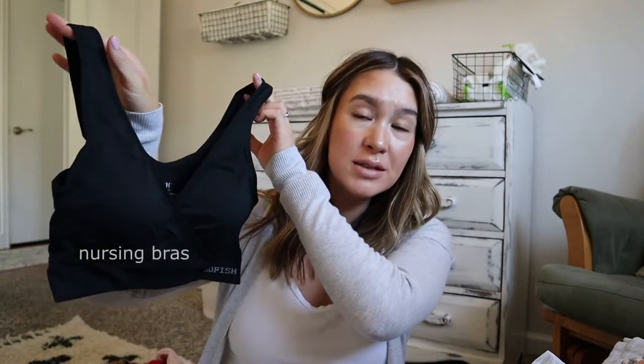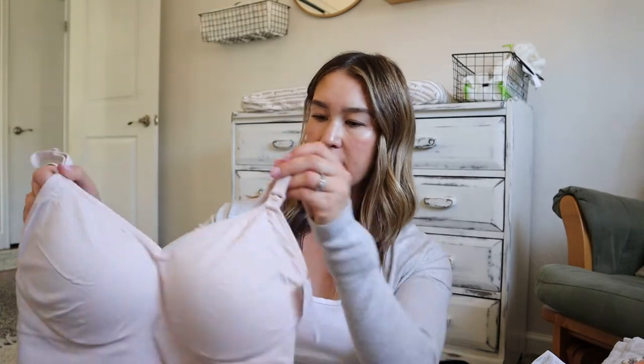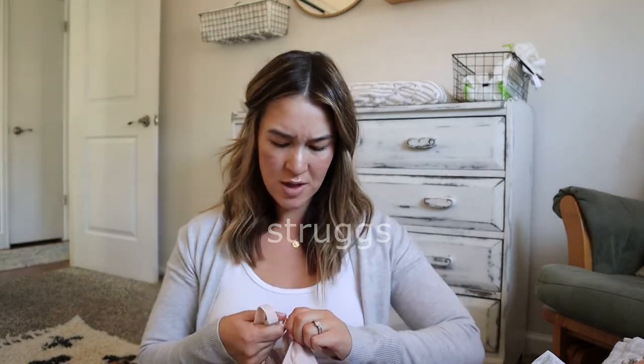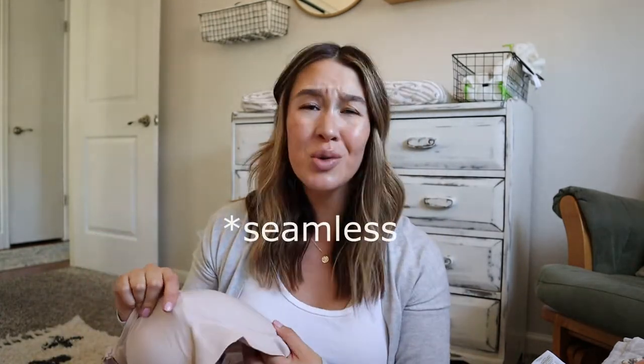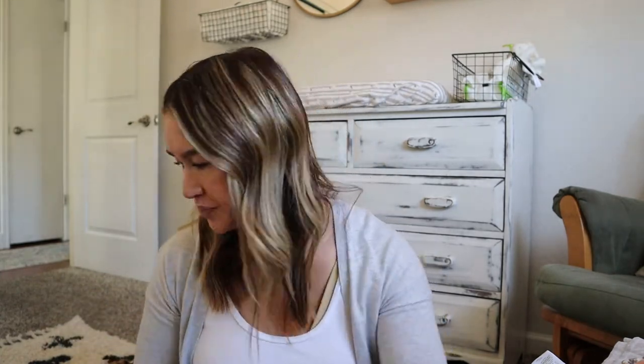Now let's get into stuff for mama. I ordered a three-pack of nursing bras from Amazon — they're the little crisscross kind you just pull down. It came with a black, nude, and blush pink color so I'm bringing the black one. I also ordered one from Target in a blush color with snap closures. Both are this stretchy, almost sports bra material with no underwire. The Target one has built-in cup pads.